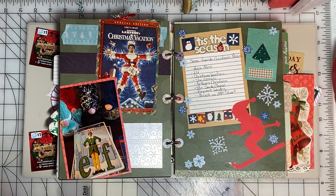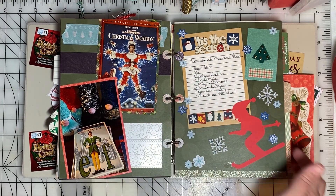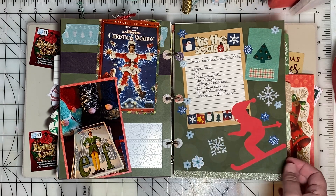I listed on this page some favorite Christmas movies and here are a couple pictures of the movie cases.